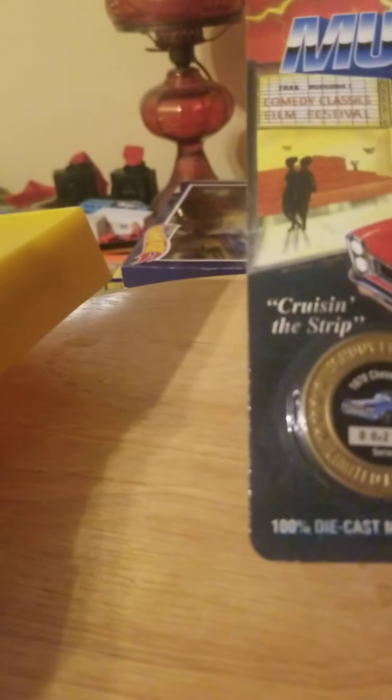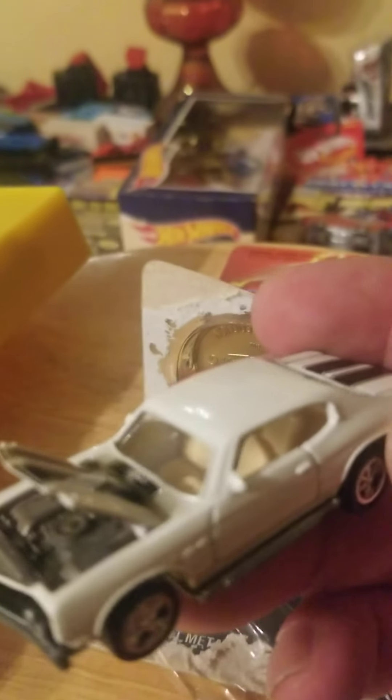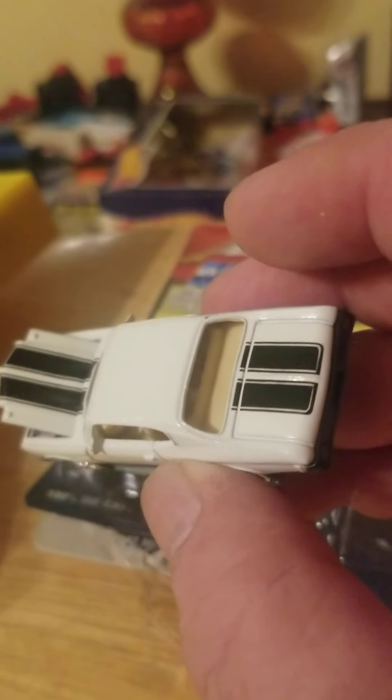And we're going to be going up against the 1970 Chevelle SS with the Kragers — good stuff. Oh yeah, this one has an opening hood for sure, that was easy to get to. Awesome — white/beige interior, black stripes.